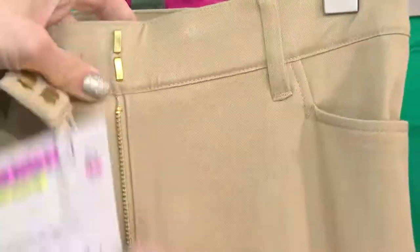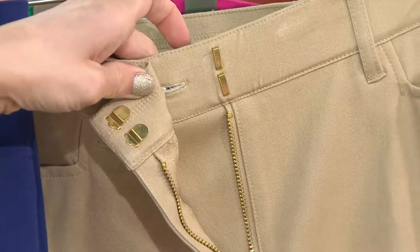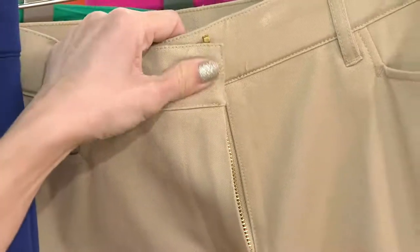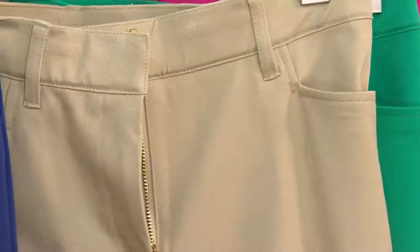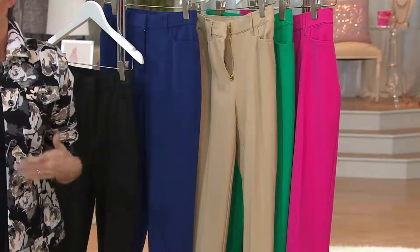Two little things going on here: the full zip, which is awesome, and two hooking bars. Your 24-7 stretch just got rid of the elastic waistband and is now like a full-on ankle — awesome.